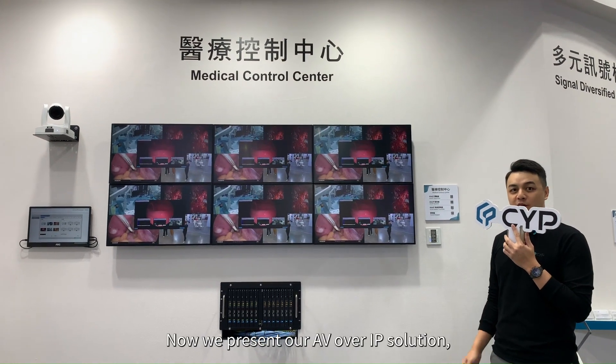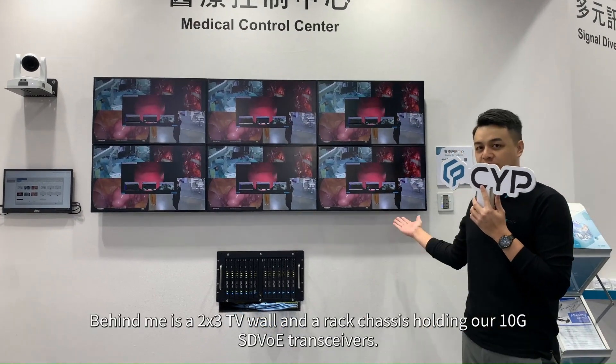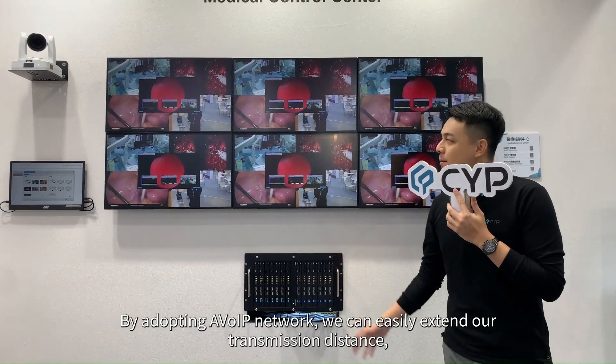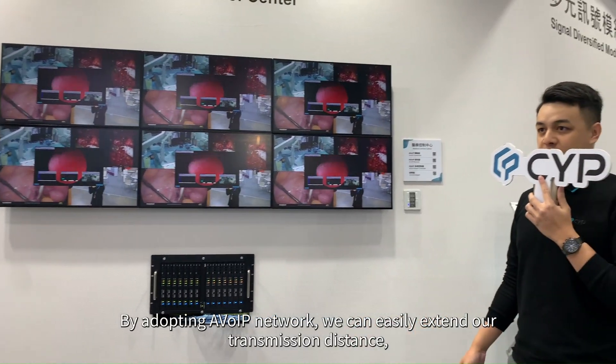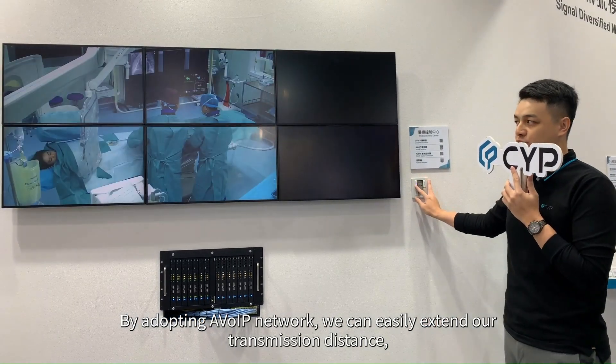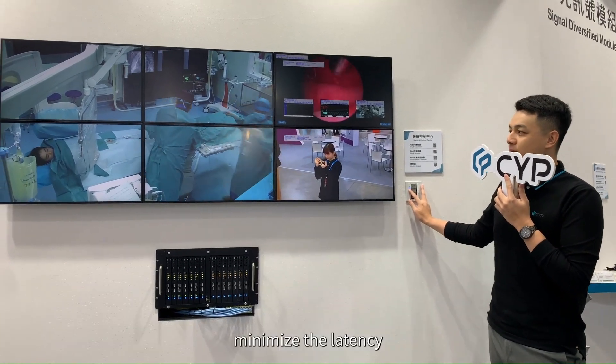Now we present our AV over IP solution. Behind me is a 2x3 TV wall and rack chassis holding our 10G SDVoE transceiver. By adopting the AV over IP network, we can easily extend our transmission distance and minimize the latency.